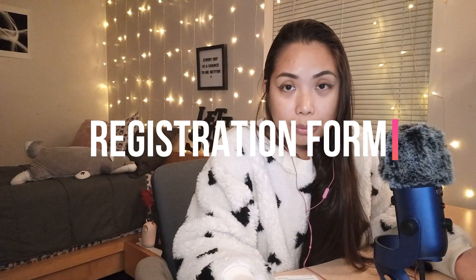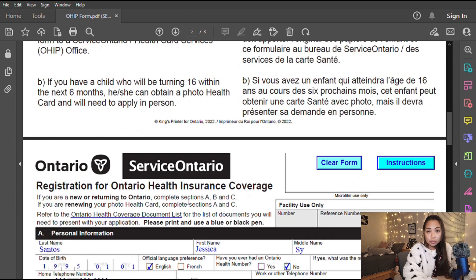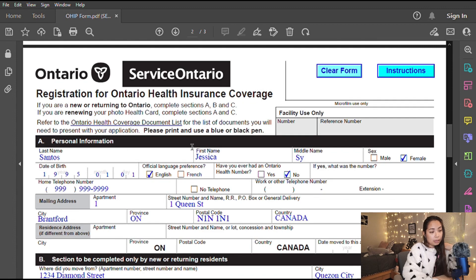Now that you've gathered all required documents, let's move on to the application form and booking your appointment. I'll put both links in the description box — one to download the OHIP application form and one to book your appointment. The form is three pages: the first page is instructions, the second is the form in English, and the third is in French. You only need to fill out and print one — whichever language you prefer.